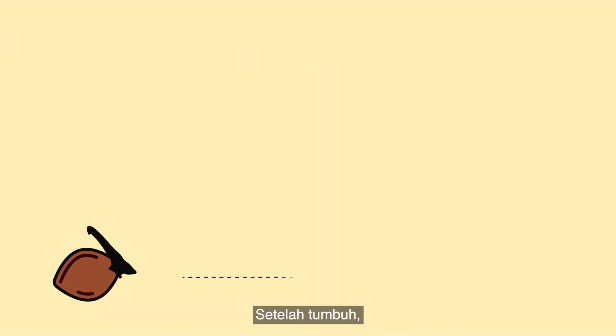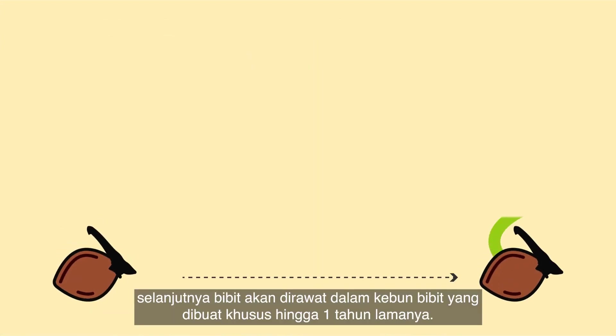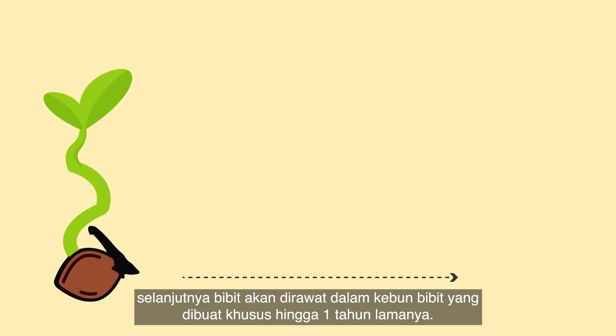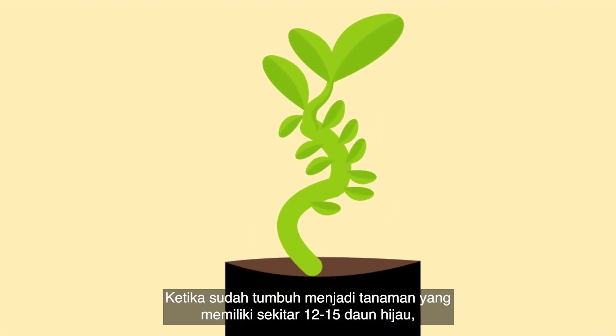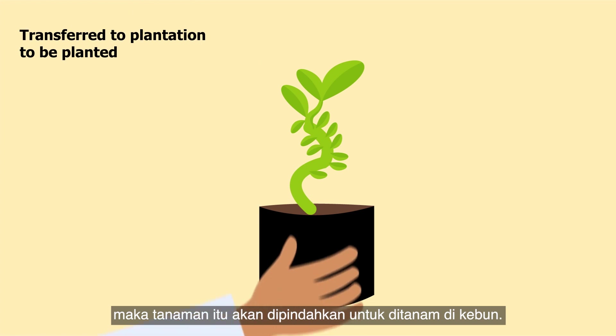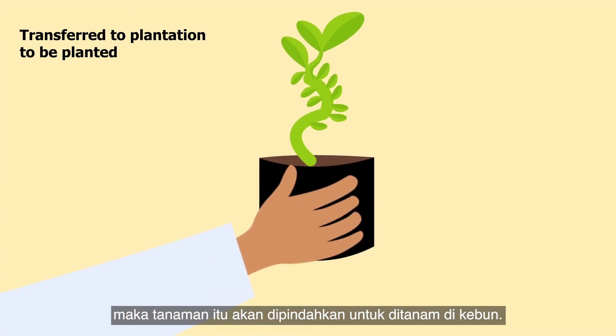Once the seeds have grown into seedlings, they are further nurtured in purpose-built seed nurseries for up to a year. When the seeds grow into plants with around 12 to 15 green leaves each, they will be transferred to the plantation and planted.